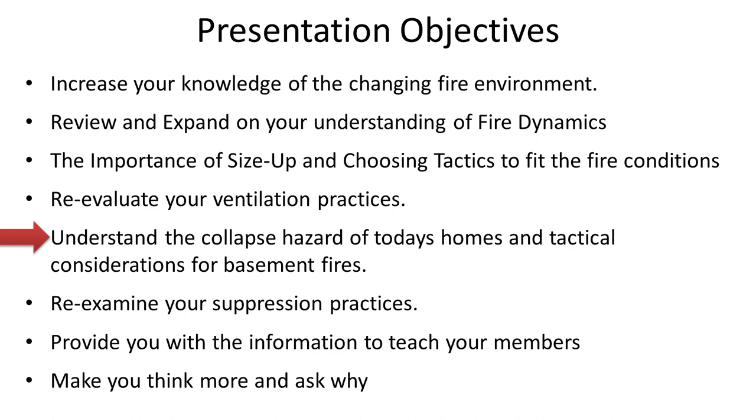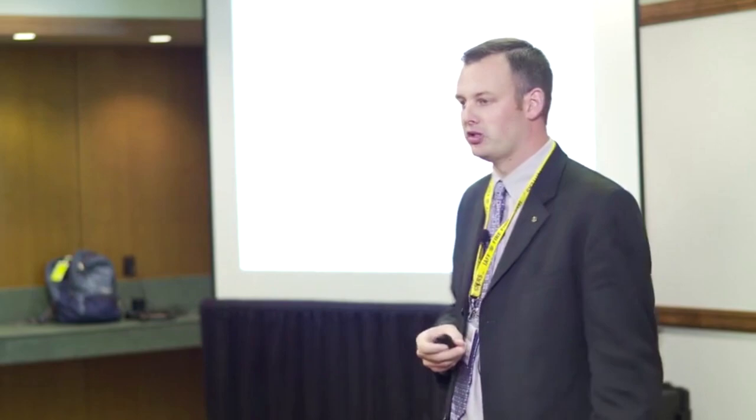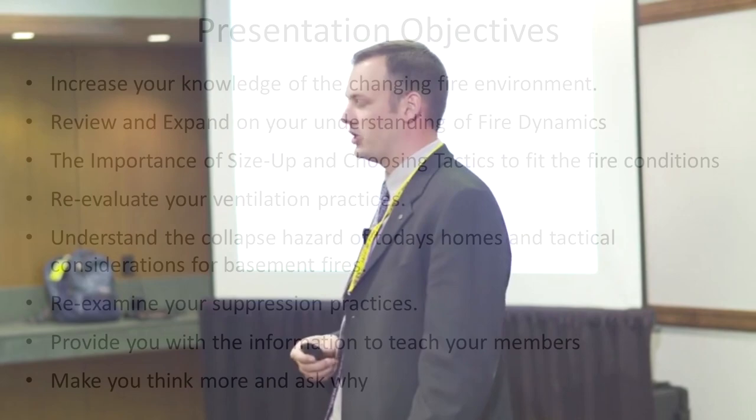Understand the collapse hazard — we've done a ton of research on basement fires and we're going to get into that in-depth. Re-examine your suppression practices. Where you start your attack from is very important. We're going to talk about the differences between what you see when you show up and what the potential output would be of the tactical choices you make as far as where the hose line goes. We'll also provide you more information to teach your members — Dan, Derek, and I have websites where we're putting all our information up.